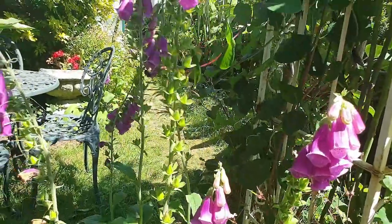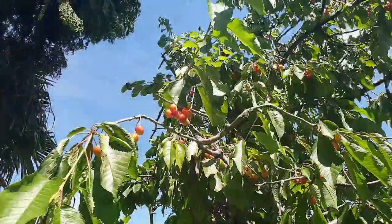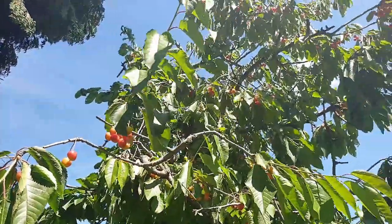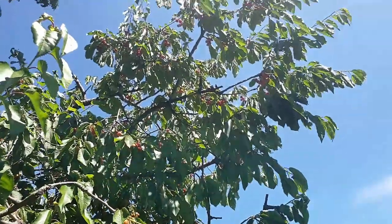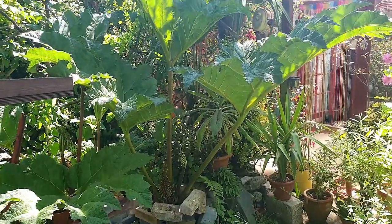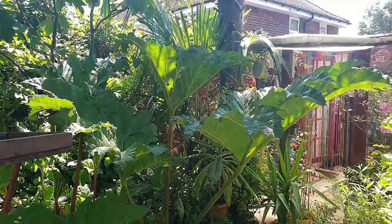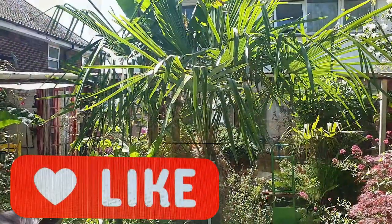The little bumblebees are loving the foxgloves. The cherries — birds love those too, unfortunately, but as long as they leave some for me I don't mind. Gunnera manicata — a fantastic plant to have in your garden; that one is actually planted in a very old pond.